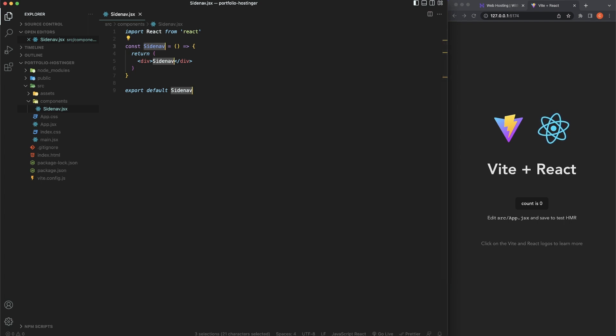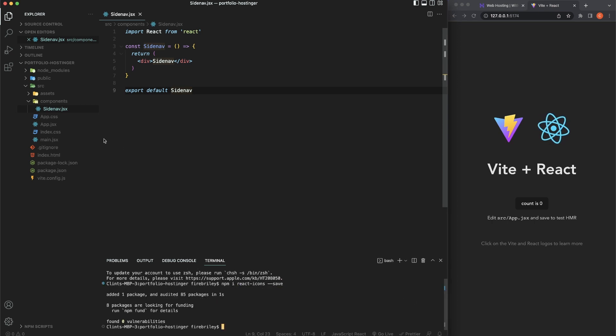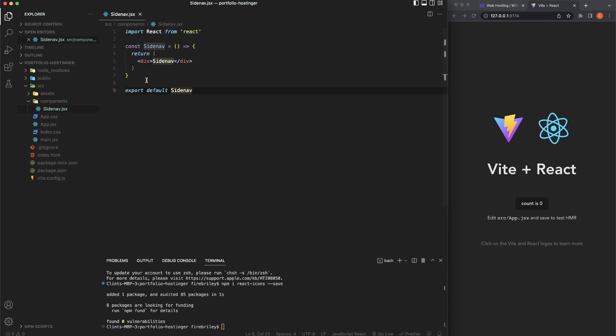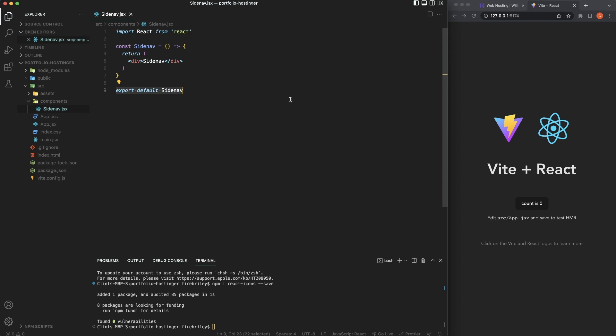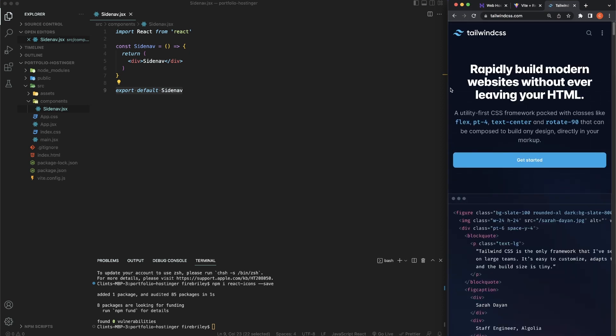We're going to be using React Icons, so now would be a good time to install them. Run 'npm i react-icons --save' and hit enter. We should see that in our package.json. Now since we're writing this complete website with Tailwind CSS, let's go ahead and install Tailwind while we're at it. Let's go to tailwindcss.com.